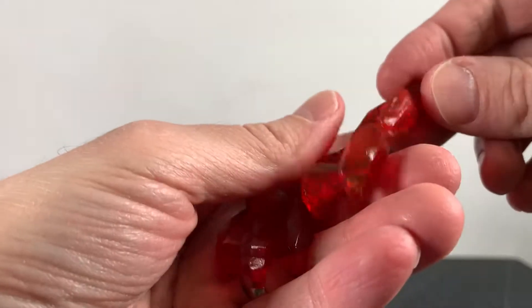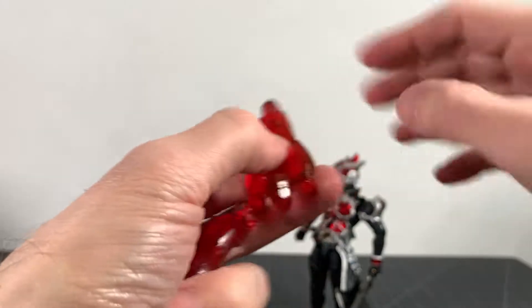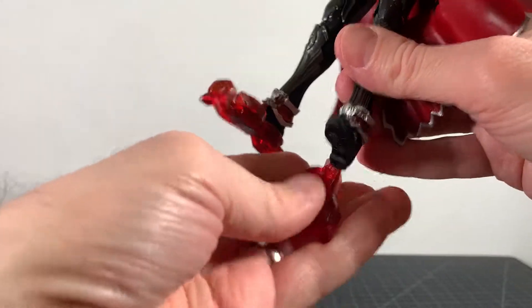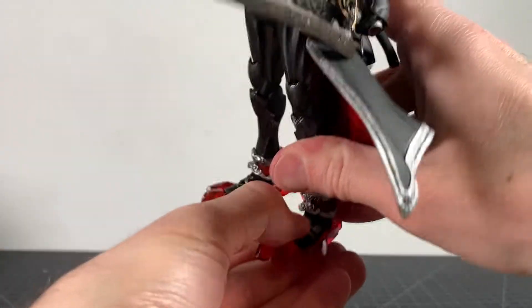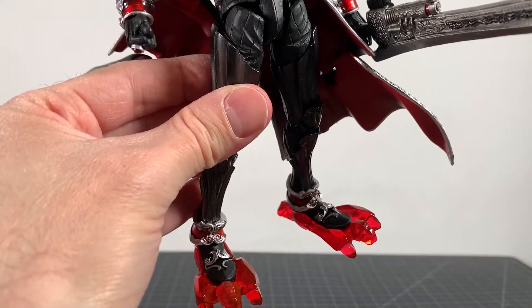Next up we're gonna give him some bird shoes — these look really cool with nice red translucent plastic. There is a hole on the bottom of his feet and they just pop on as bird shoes. And that's how that looks — a little goofy but cool.